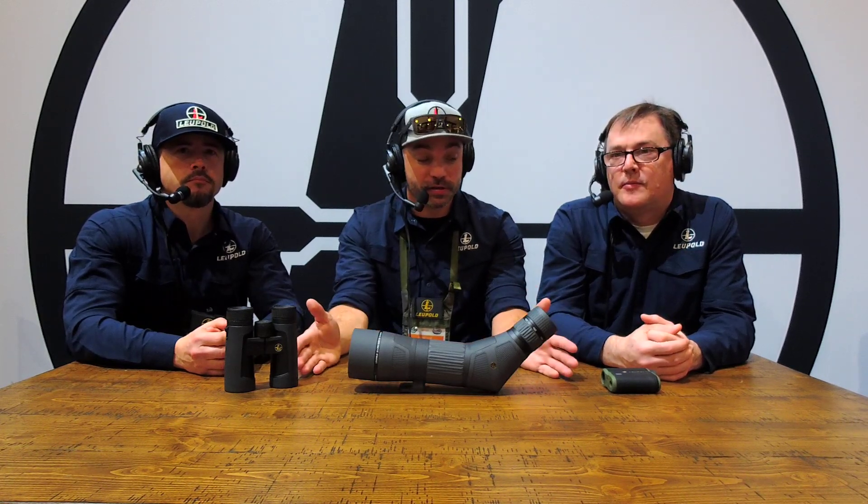Come check us out. And for more information on all these awesome products, go check out leupold.com. Until next time, we'll see you guys.